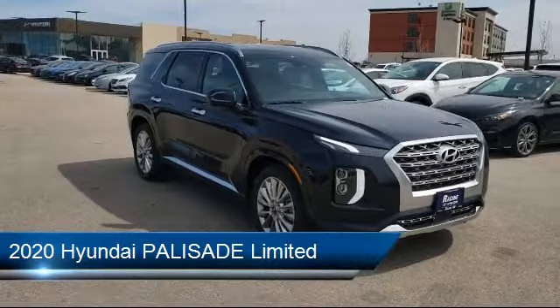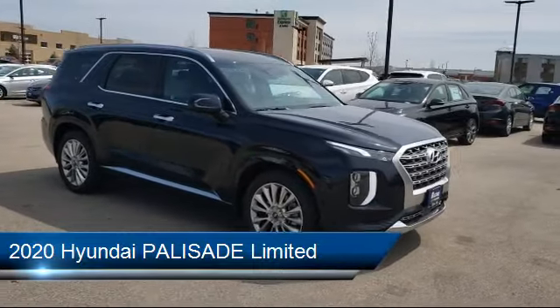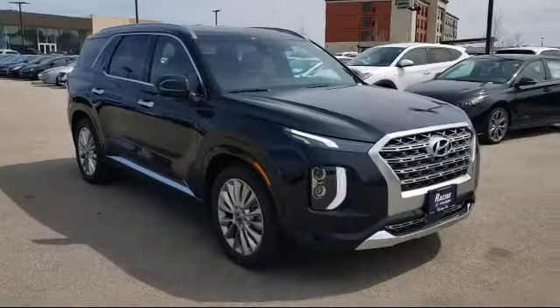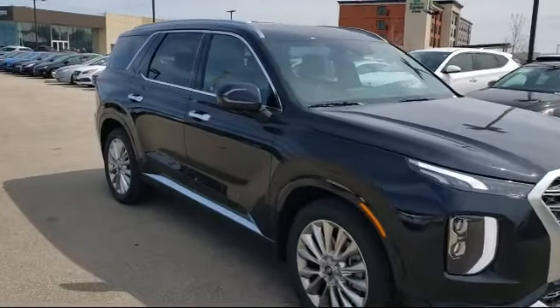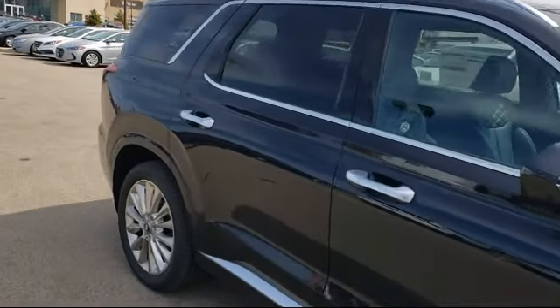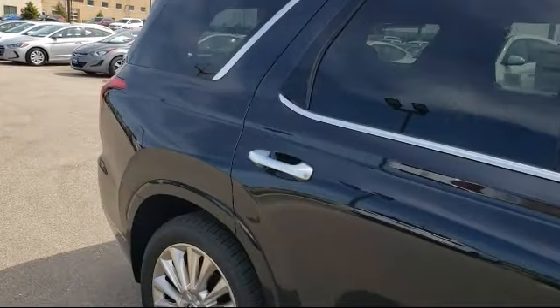It comes equipped with navigation, MP3 player, lane departure warning, leather seating, keyless entry, stability control, heated front seats, power outside mirrors, rain-sensitive windshield wipers, and a premium sound system.